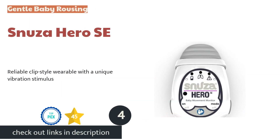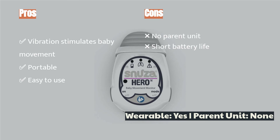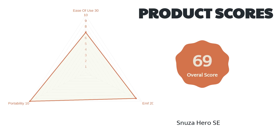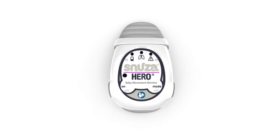The next product on our list is the Snuza Hero SE. The Snuza Hero SE is a clip wearable with a unique vibration feature that gently rouses your baby from sleep so they move — and theoretically breathe — to stop the vibrating alarm before the audible alarm kicks in. This product is the only monitor we reviewed with this useful rousing feature. We like the simplicity of this wearable and the increased ability to use it away from home, as it doesn't require a specialized setup or mattress like the sensor pads.